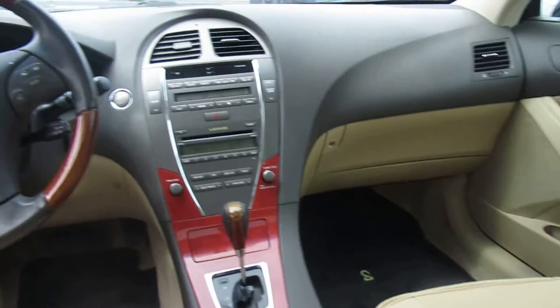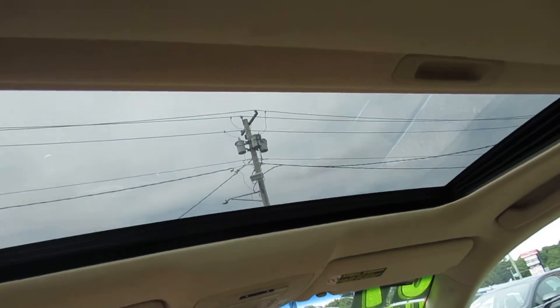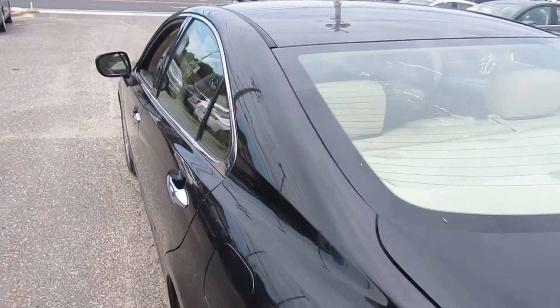Doesn't look like anybody sat in the back — it's that clean, folks. So there you have it, just a nice clean ES350.